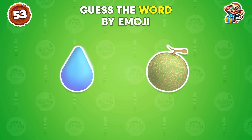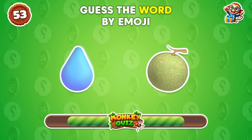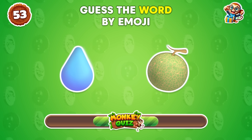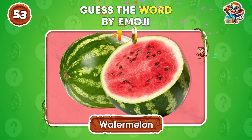This one's pretty easy, huh? Watermelon!